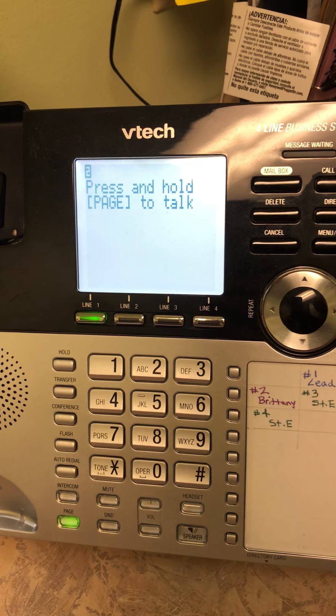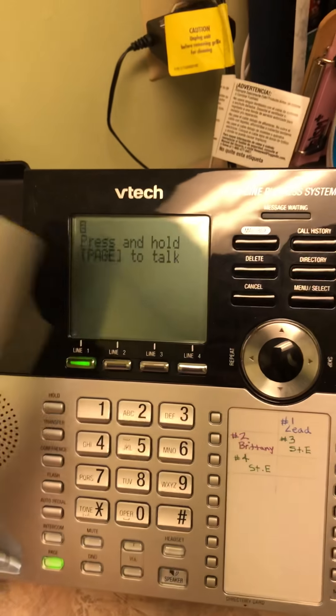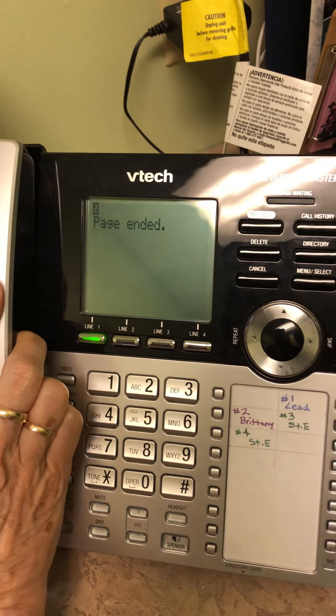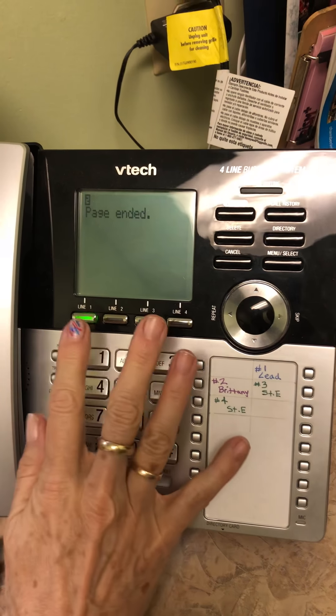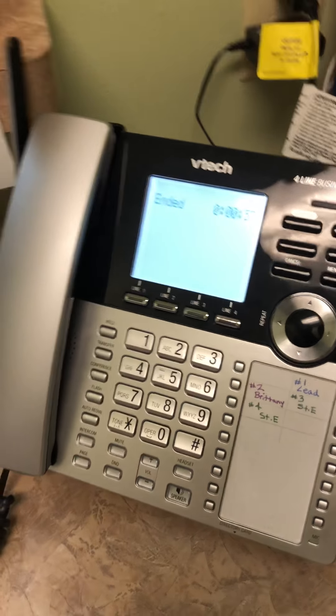It's Mrs. Smith. She has an insurance call. Brittany, line 1. Brittany answers the phone. Hang up. It stops blinking because Brittany picked it up, so it should be red when Brittany picks it up.